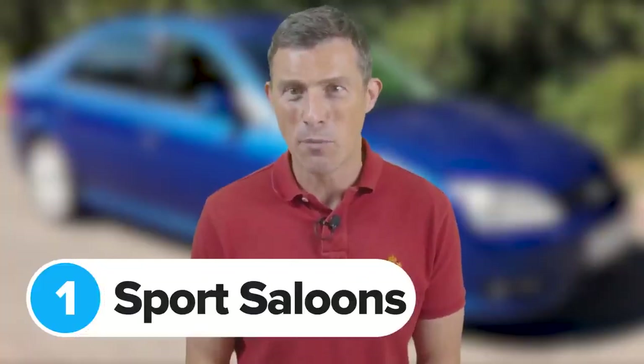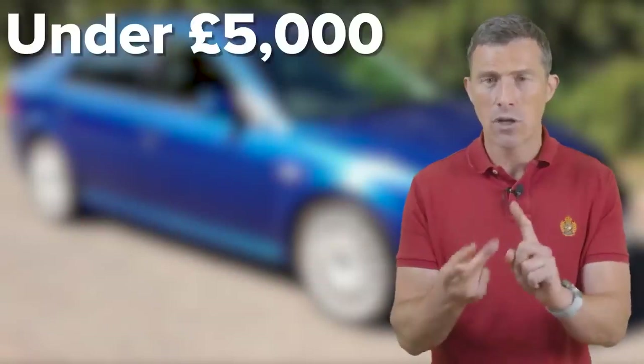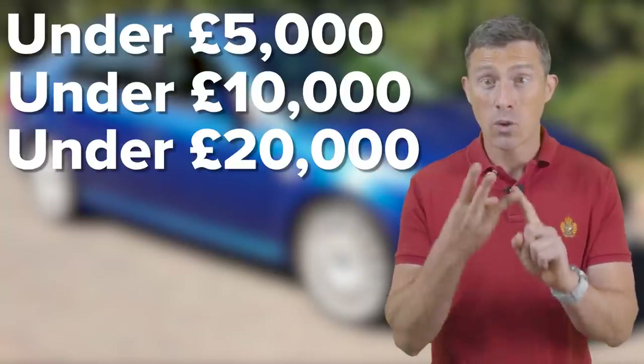Let's kick off this video with my favourite category: sports saloons. There are three different price points — under £5,000, under £10,000 and under £20,000.